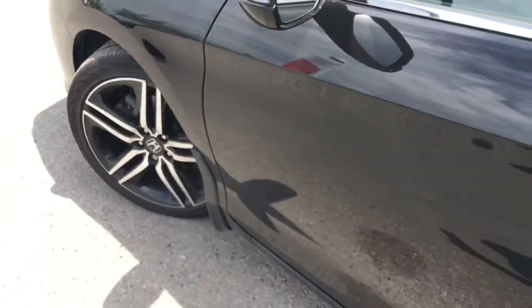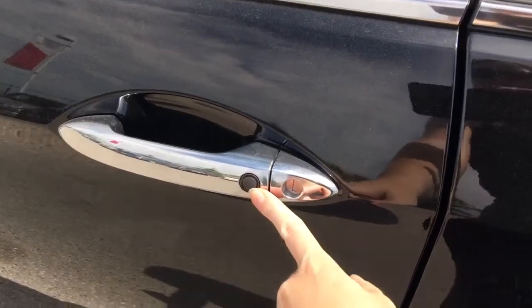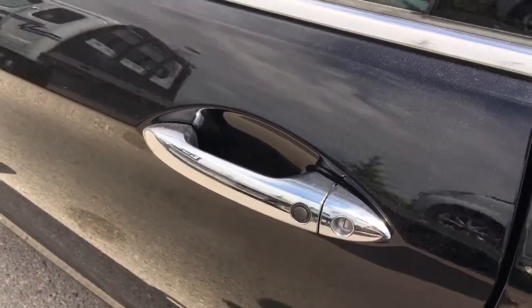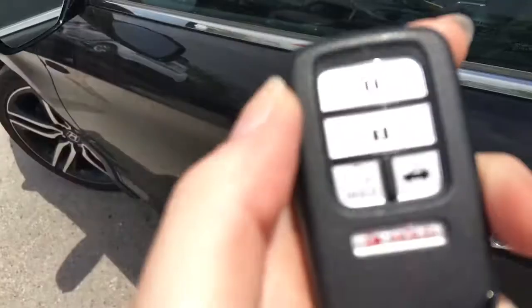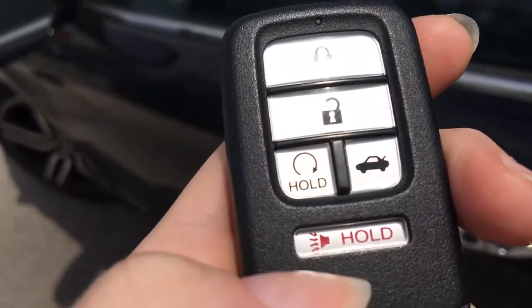When it's time to hop in you'll have no issues thanks to the handy proximity key entry system, given away by that lock button right on your door handle there. Check out our video tutorial for more info on that. On your key fob you've got lock, unlock, remote start, trunk release and panic button, so let's hop on in.